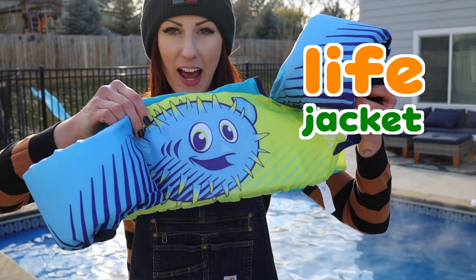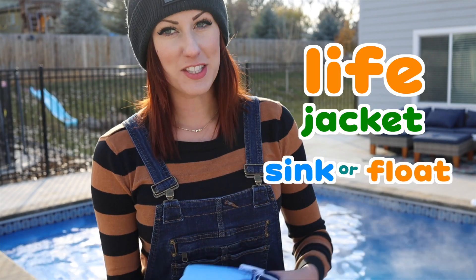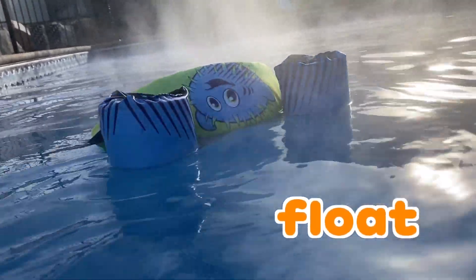A life jacket! Will a life jacket sink or will it float? It floats! Of course a life jacket will float - it floats to keep us safe! It's very important that we wear life jackets when we're near water of any kind - near pools, rivers, lakes! You probably don't need it in the bathtub or shower, but it's so good that we have life jackets to protect us so we can do fun things like swim in swimming pools! Always be safe around water!